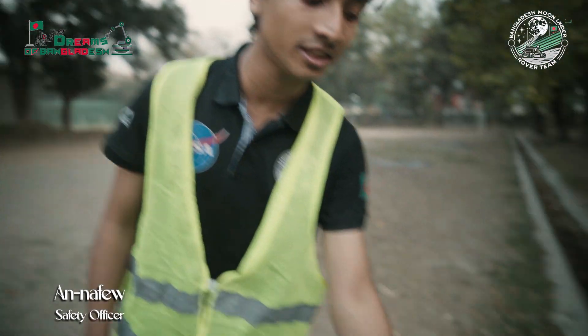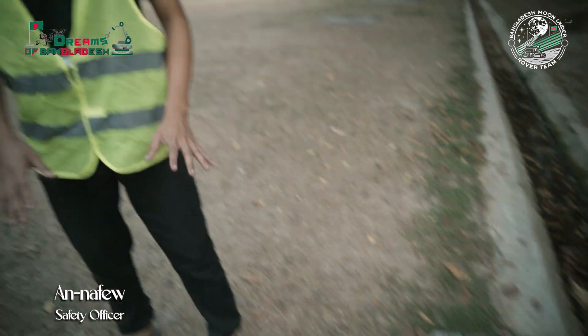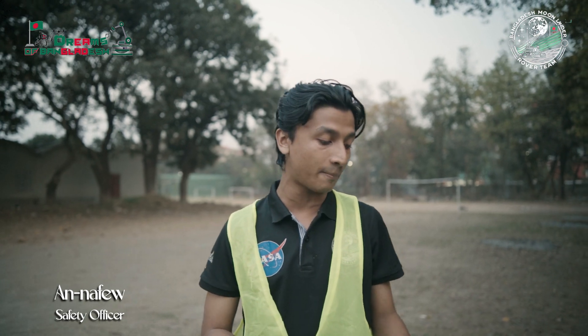I am the safety officer of the Bangladesh Moon Lander rover team. We have an emergency switch here — whenever any type of incident happens, we click this switch and the whole system will switch off. Besides this, we have also taken many other safety precautions: we have managed all the wires perfectly so that any type of short circuit does not happen in the circuits, and we have also taken different types of lab safety measures that we will mention in the future. Thank you.